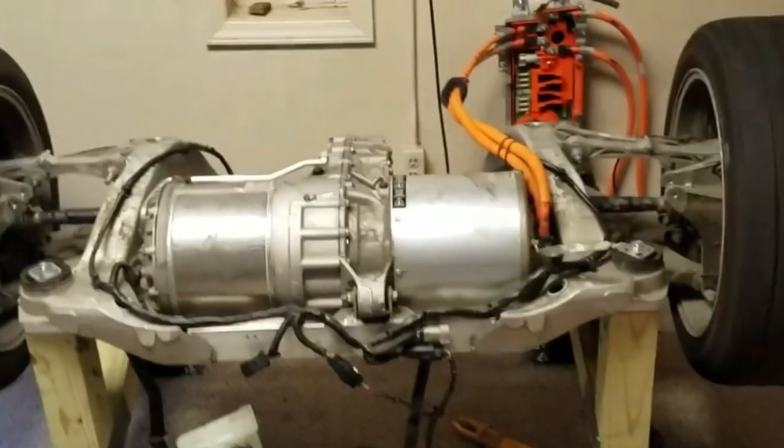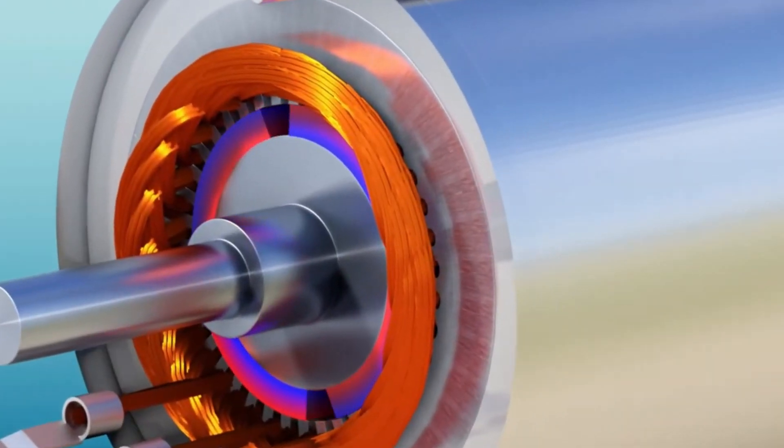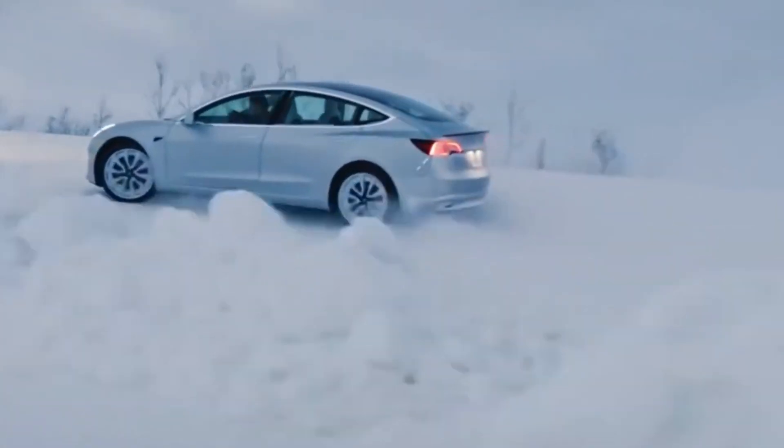Magnet-free motors aren't just durable — they're super-efficient and environmentally friendly. They don't generate as much electromagnetic interference, which is great news for all the gadgets and systems that rely on smooth operation. And because they're built to last, they're a smart choice for a wide range of applications.